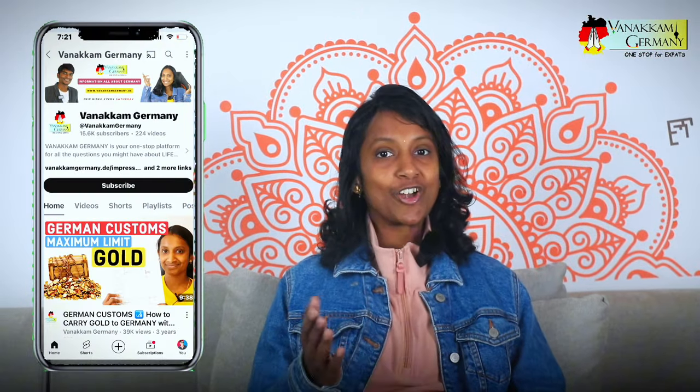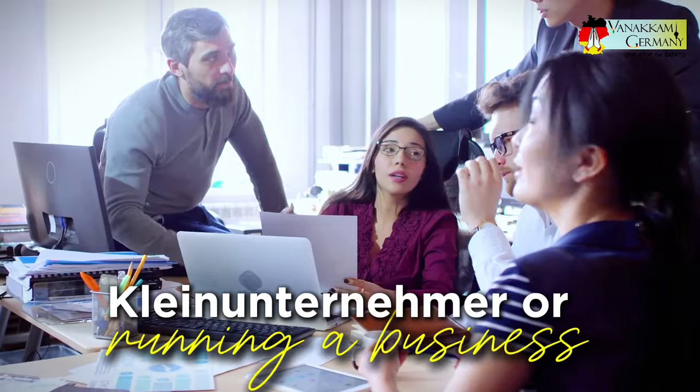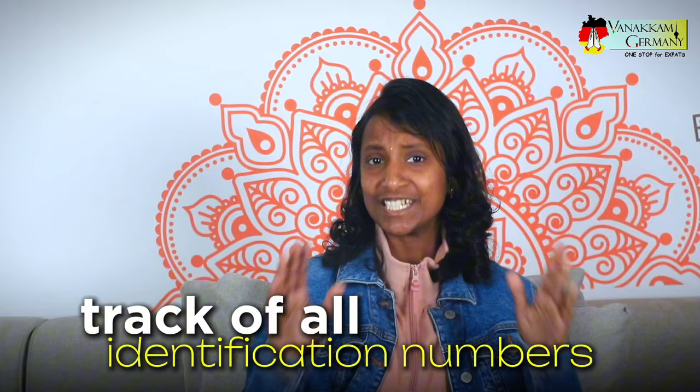Hello everyone! Welcome back to the channel Vanakam Germany. If you are self-employed in Germany, whether as a Kleinunternehmer or running a business, you probably know the struggles of keeping track of all the different identification numbers — Steuer number, Steuer ID, VAT number, IHK number, Handelsregister number, and so on. It can get pretty overwhelming.